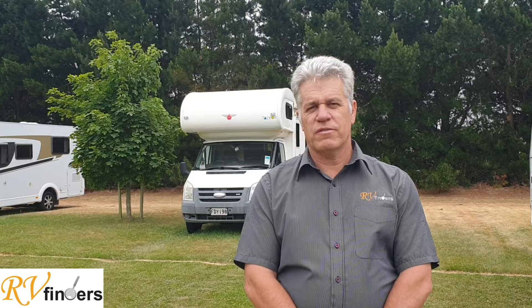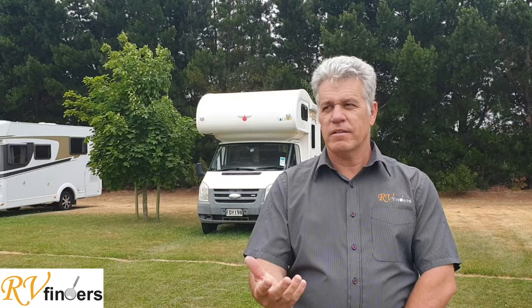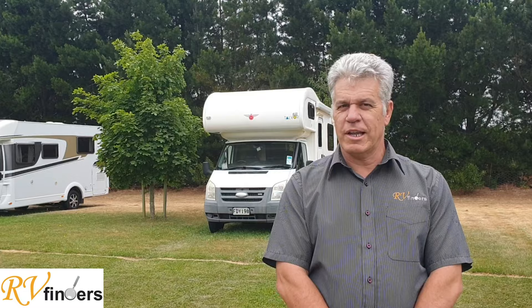Good day everybody, Peter here from RV Finders. We are always on the lookout, trying to find the best motorhome that will suit your lifestyle — anything from luxury buses to really entry-level older style motorhomes. And some people would like to say, hey, I'm gonna make it my own.